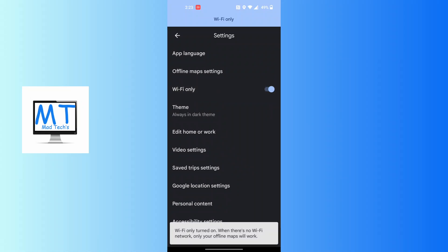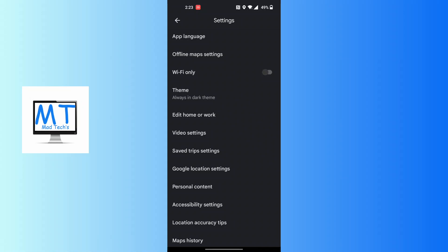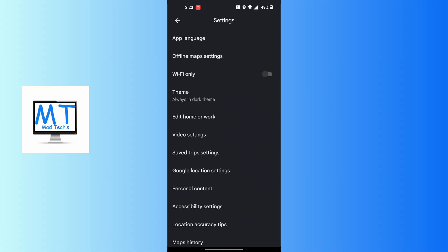If 'Wi-Fi only' is turned on, it means when there is no Wi-Fi network, your location accuracy and offline maps only will work. Make sure 'Wi-Fi only' is turned off, because if your Wi-Fi is weak, your map will be a little bit inaccurate.